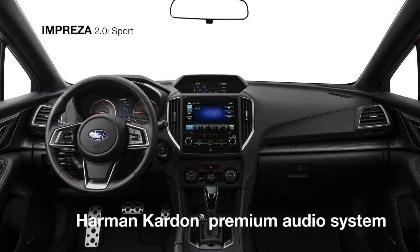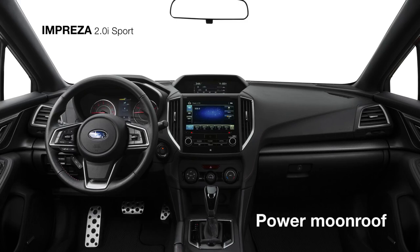You can also enjoy the rich sounds of the available 432-watt equivalent Harman Kardon premium audio system with eight speakers, and a wide-open view from the available power moonroof overhead.